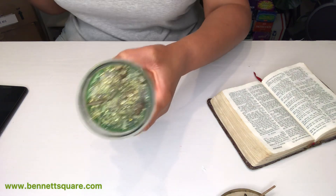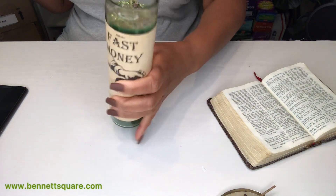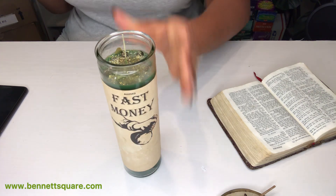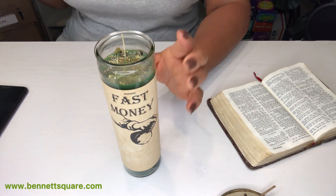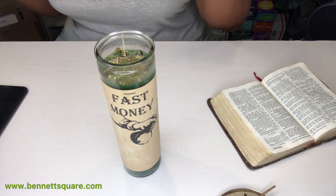The candle smells so freaking good — I'm not even hyping it up, it really smells good.